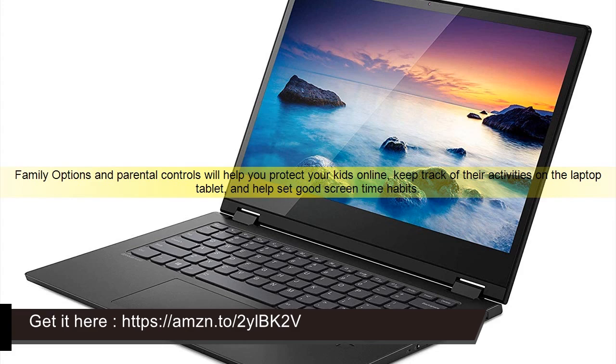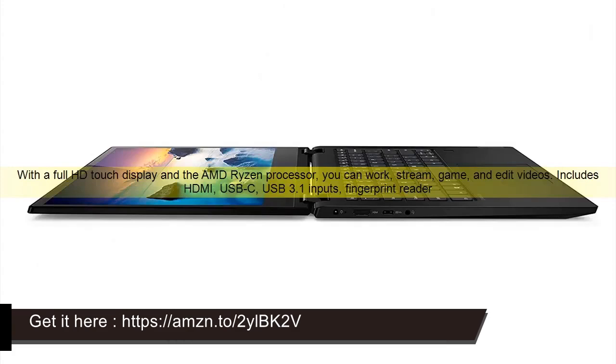Family options and parental controls will help you protect your kids online, keep track of their activities on the laptop tablet, and help set good screen time habits.